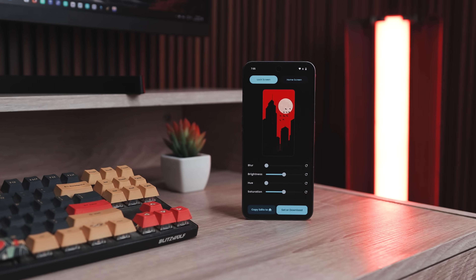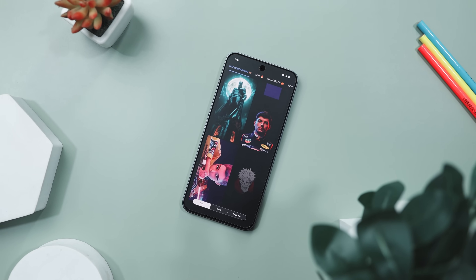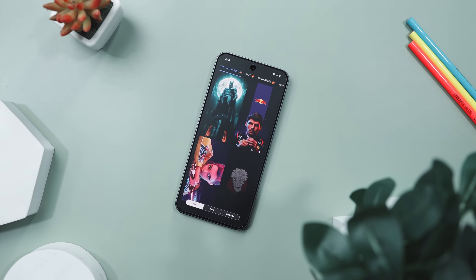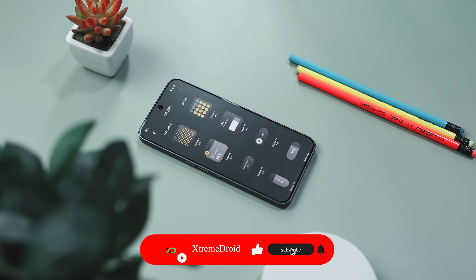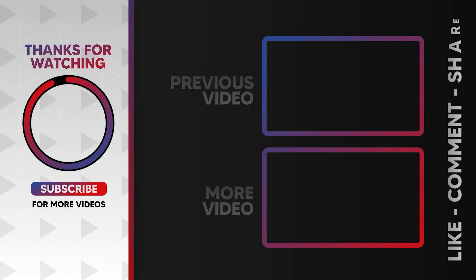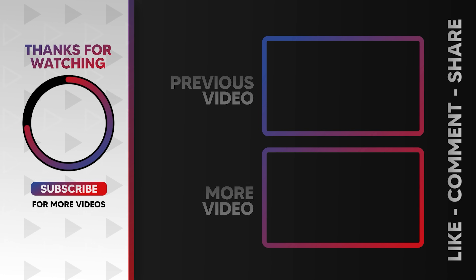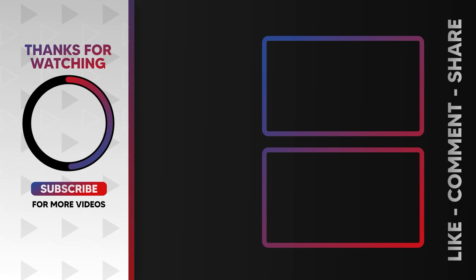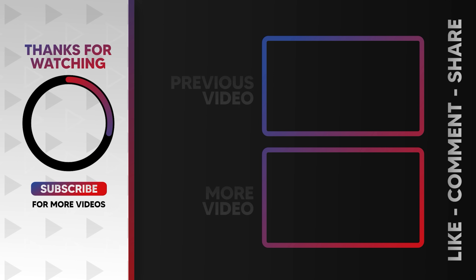So guys, these are some of the best customization apps that you should definitely give a try. Which of the previously mentioned apps do you like the most? Do you know of any other app that we should have added to this list? Do let us know your thoughts in the comments down below. And for more future videos like this, do consider subscribing and hit that bell icon so that you never miss any future videos from Extreme Droid. We'll see you next time.